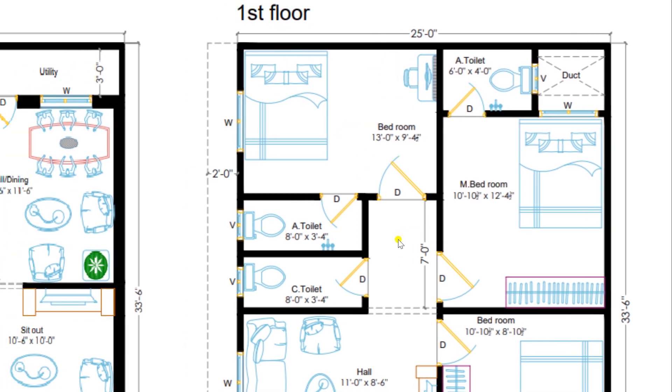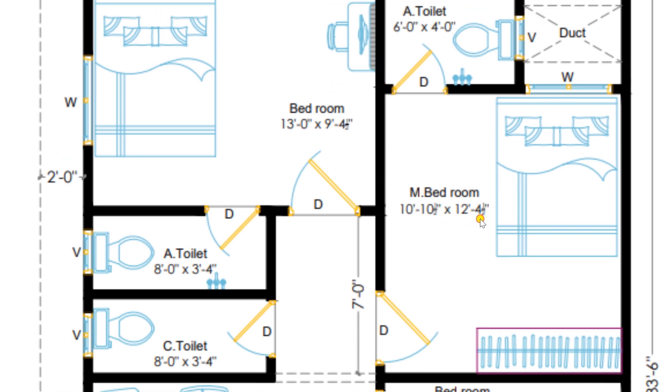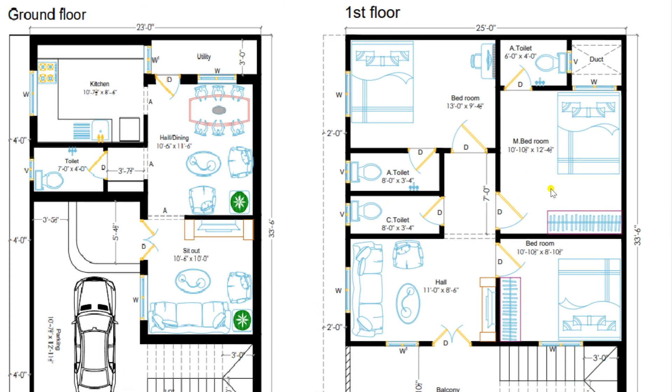Returning back to the lobby, you can also enter to the master bedroom of the first floor. This is a master bedroom of lavish area 10 feet 10 and a half inches by 12 feet 4 and a half inches, attached with a toilet of 6 feet by 4 feet with a restaurant facility. A duct has been provided for good ventilation towards the toilet and bedroom. On the first floor, there are three bedrooms and one hall.